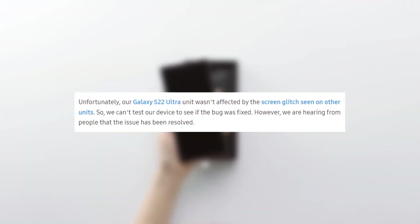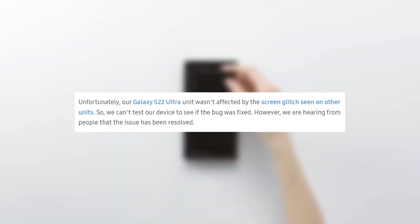According to SamMobile, unfortunately our Galaxy S22 Ultra unit wasn't affected by the screen glitch seen on other units, so we couldn't test our device to see if the bug was fixed. However, we are hearing from people that the issue has been resolved.